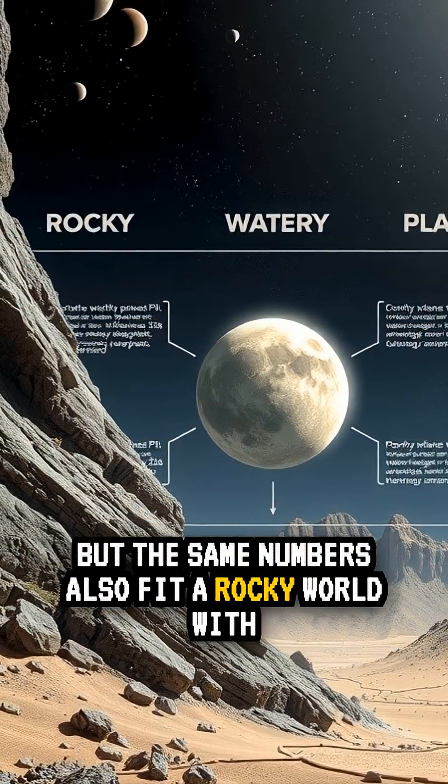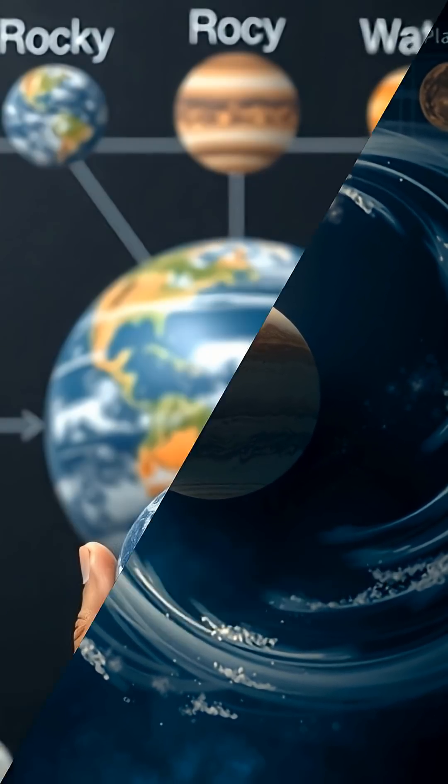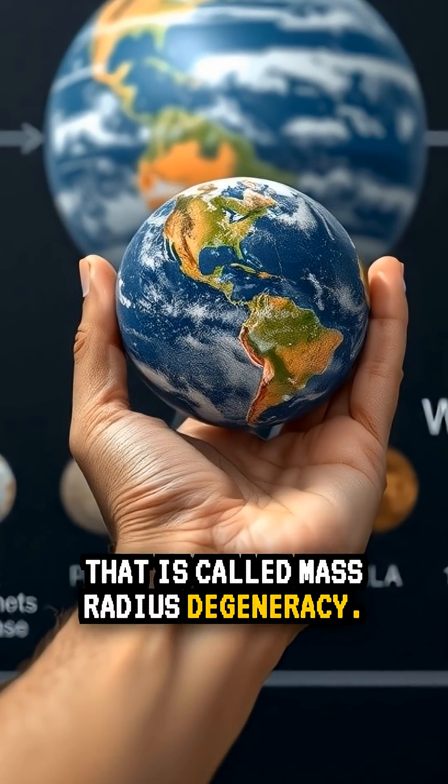But the same numbers also fit a rocky world with a thin gas envelope. Different recipes can produce the same size — that is called mass-radius degeneracy.